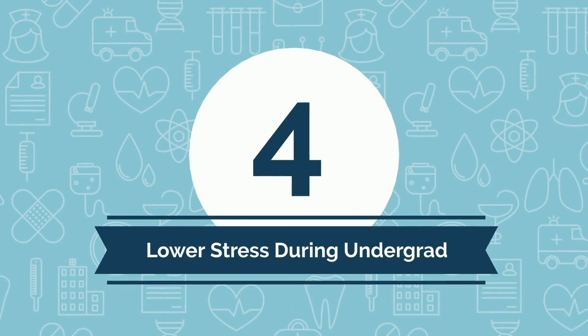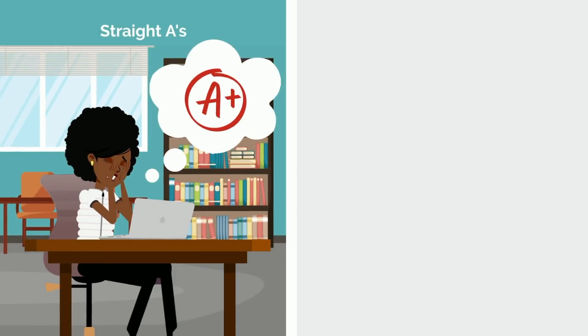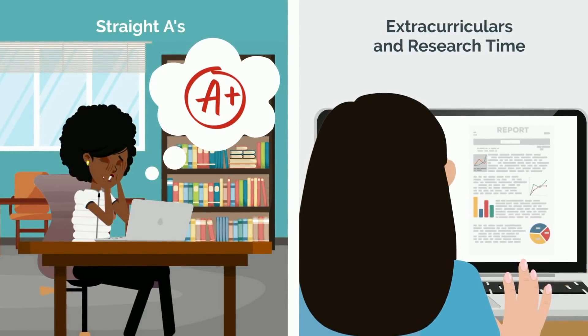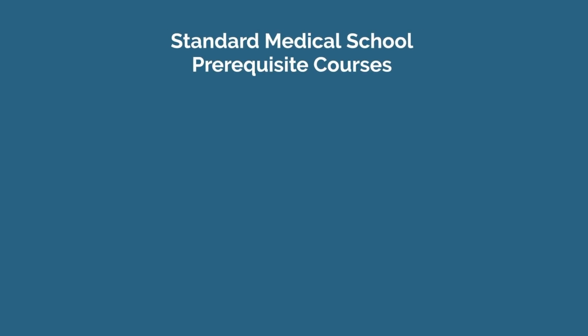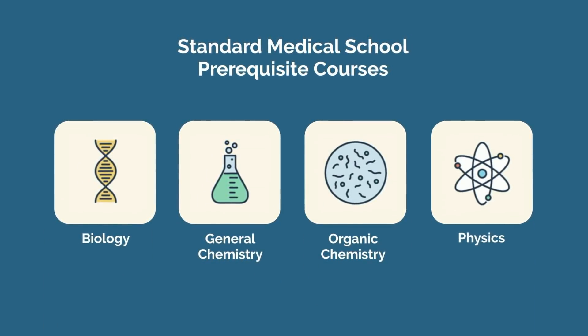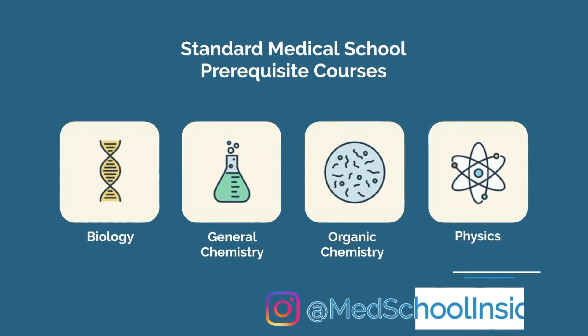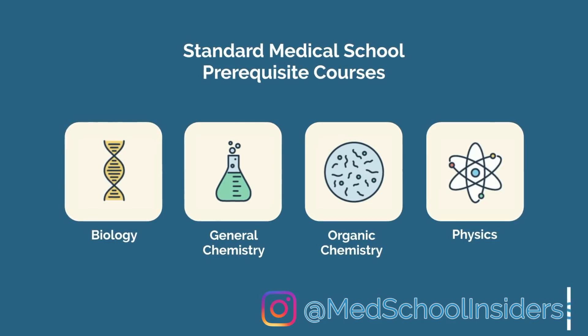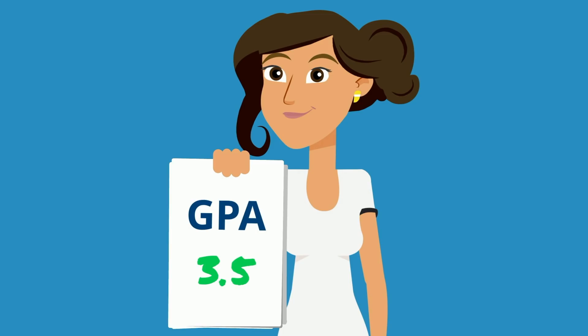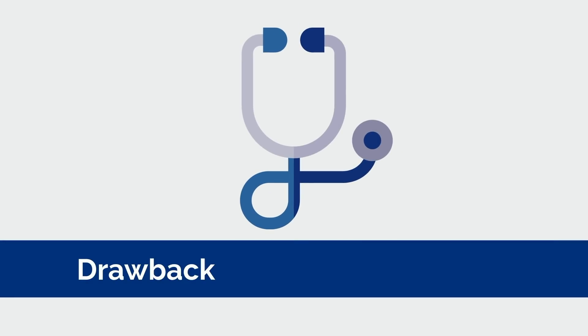And last, BSMD programs lift a weight off your shoulders. While your pre-med colleagues going the traditional route are stressing about trying to achieve straight A's or strategizing on their extracurriculars and research time, you'll have a streamlined and lower-stress experience. Sure, you'll still have to take the standard medical school prerequisite courses such as biology, general chemistry, organic chemistry, physics, and the like, but you won't have to take several additional classes to fulfill a specific major's requirements. And again, you don't have to apply to medical school with a near-perfect GPA, as long as you meet your program's cutoffs, which is often around 3.5.